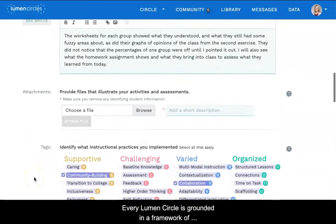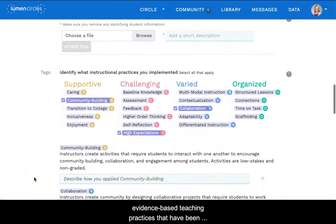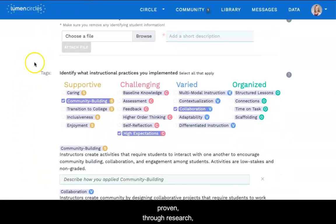Every Lumen Circle is grounded in a framework of evidence-based teaching practices that have been proven through research to support student success. In the Circle's platform, we've turned this framework into a set of tags — a common language for circle members to use as they talk about teaching strategies and their reflections and feedback to each other.